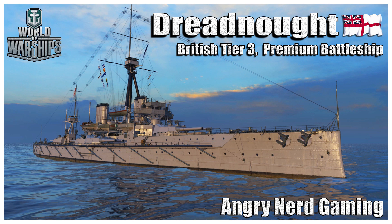If you enjoyed this look at the HMS Dreadnought, hit that like button. If you didn't, don't. Subscribe if you would, but as always thanks for watching — I really appreciate it. Nerd out.